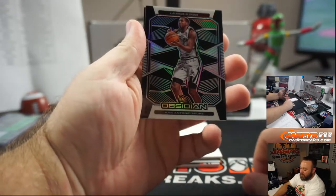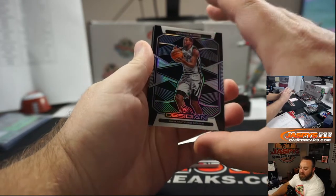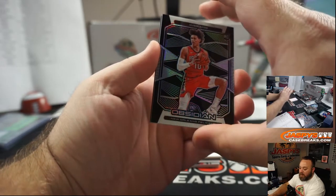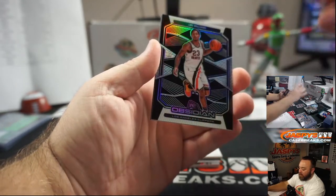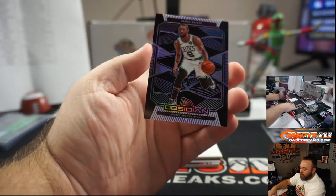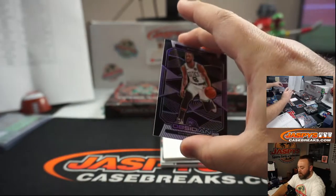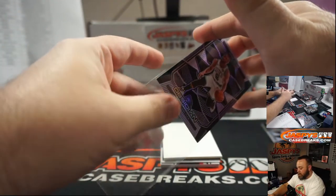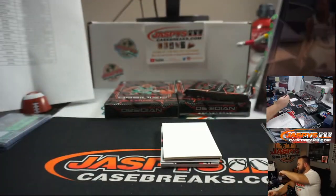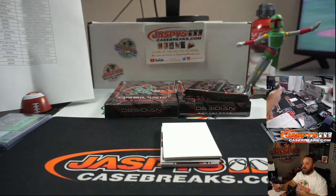LaMarcus Aldridge, San Antonio Spurs — random number block. Jackson Hayes, New Orleans Pelicans — also random number block. Lou Williams for the Clippers, going to Mark Bissette. And Kemba Walker for the Boston Celtics — random number block, purple. Purple is 73 of 75 — so 73, let's go to Nick Stober.